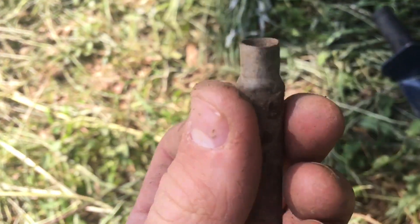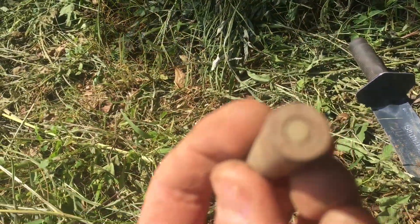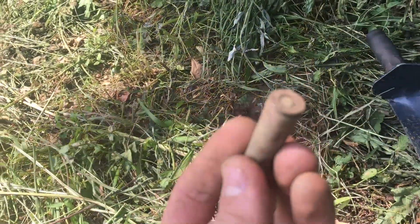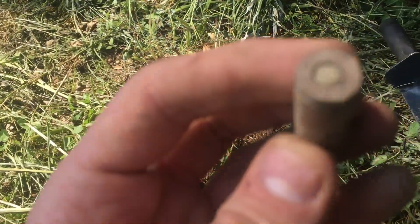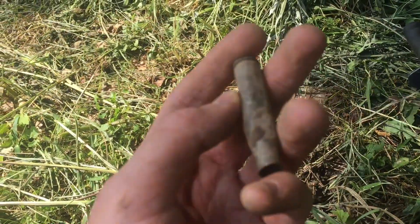They took the bullet out and threw it somewhere here. This was their camp and they used the casing, possibly for the fire. It's amazing — pretty cool, it's a special bullet. It really tells the history of this site.